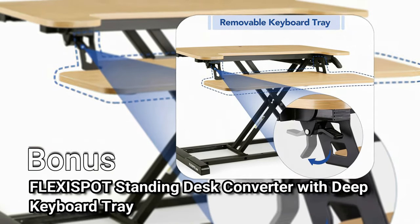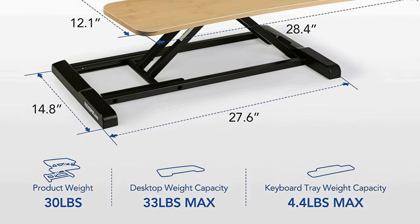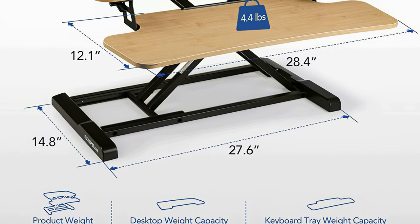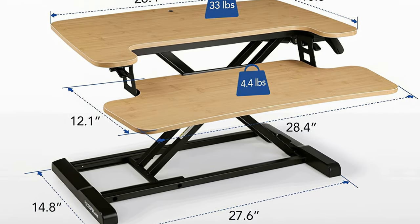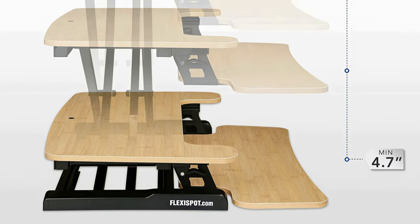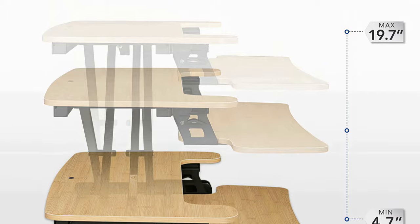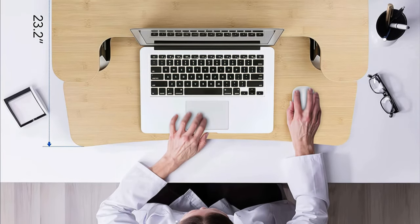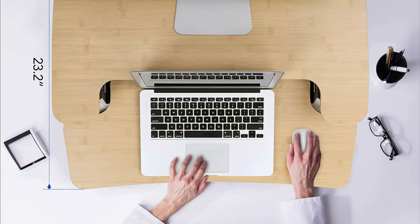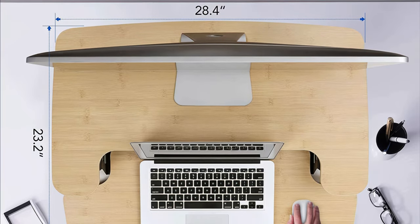Bonus pick: Flexispot's Standing Desk Converter with Deep Keyboard Tray. Though not a desk in its own right, this converter from Flexispot can be placed on top of a standard desk to transform it into a standing desk. It features a 4.7 to 19.7 inch height-adjustable gas lift riser with two tiers — one for the monitor and one for a laptop or keyboard and mouse. It comes almost entirely assembled and is available in multiple sizes with surface widths ranging from 28 to 42 inches, making it a great option for those happy with their existing desk who want the option to stand.